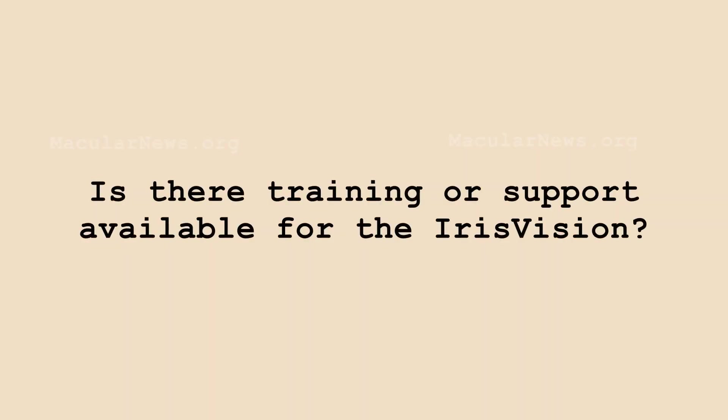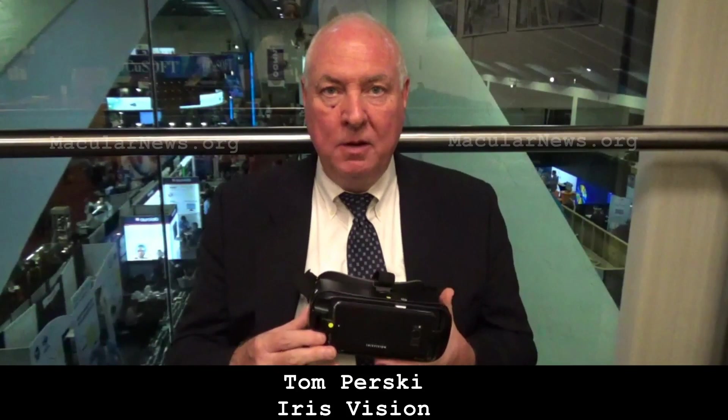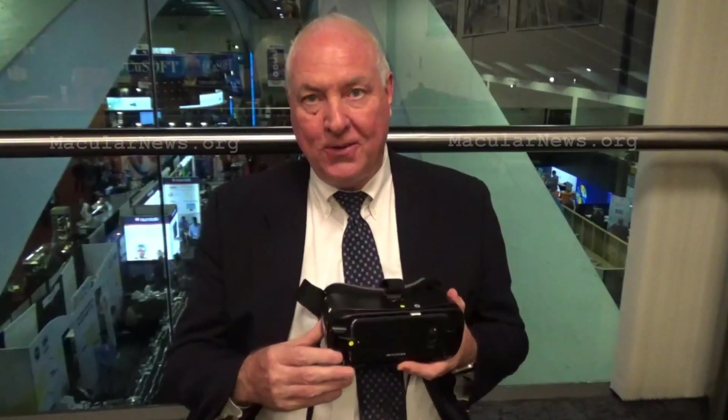Once someone purchases our device, we've developed a whole training protocol. We have professionals and users of the product — that is, if you purchase this, you're going to be talking with somebody on the phone at least three times during the first several weeks. These persons all have macular degeneration themselves, and I call them the power users of the device.